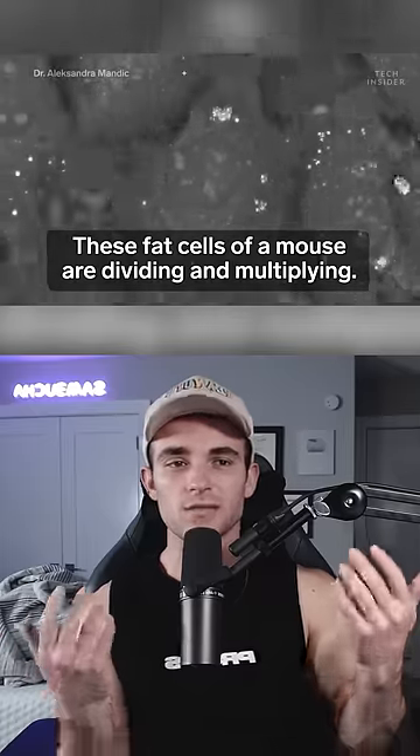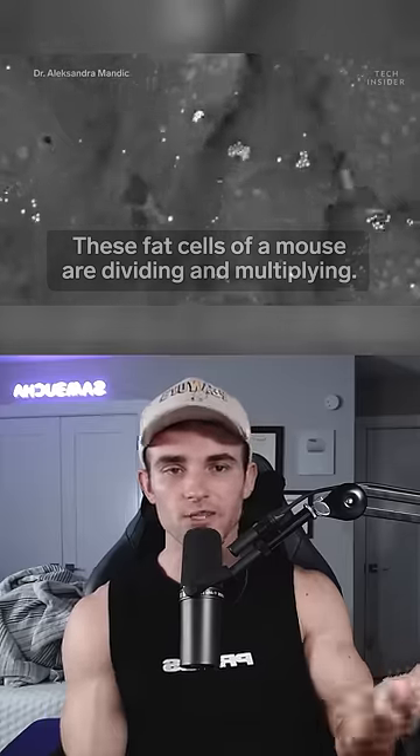Speaking of cheese lovers, these are the fat cells of a mouse dividing and multiplying. Too many food experiments.